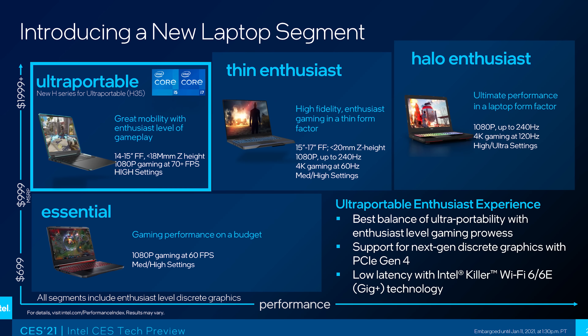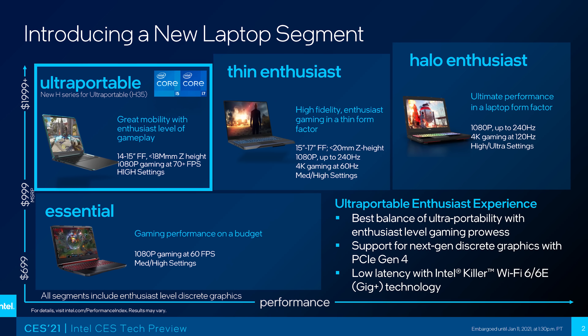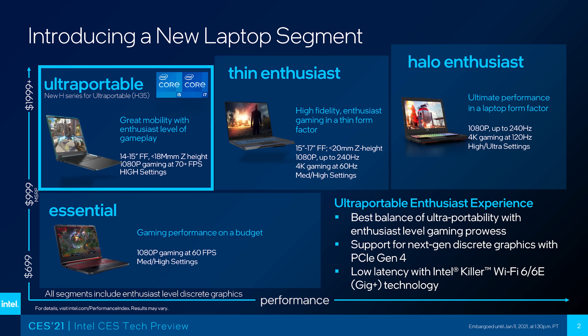The names are kind of misleading. In the past, H series processors were the higher end, while U series were a step down below these. These new CPUs appear to sit in between the existing H and U series processors, creating something that Intel is saying is for ultra portable gaming. The idea seems to be that these lower wattage parts will be paired with next gen Nvidia graphics for thinner and lighter gaming laptops.